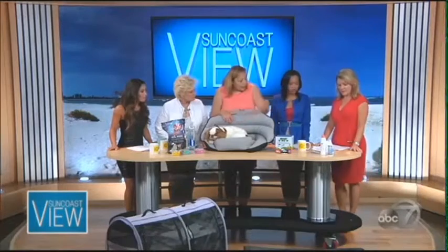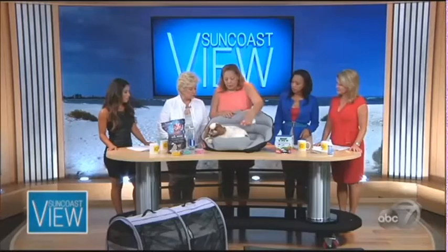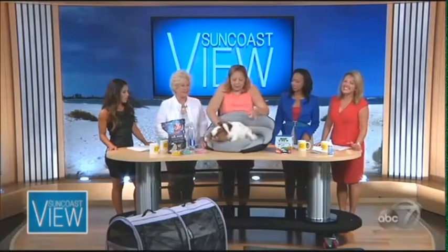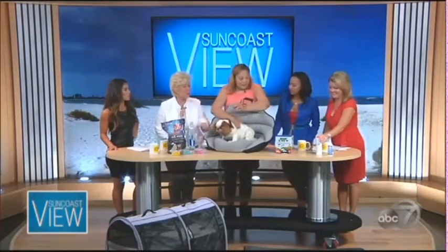EpiPet is the only FDA-compliant sunscreen for pets. It comes in a sports bottle so you just spray it on. Ty the dog seems impressed too. Charlotte notes you can learn more at charlottereed.com.